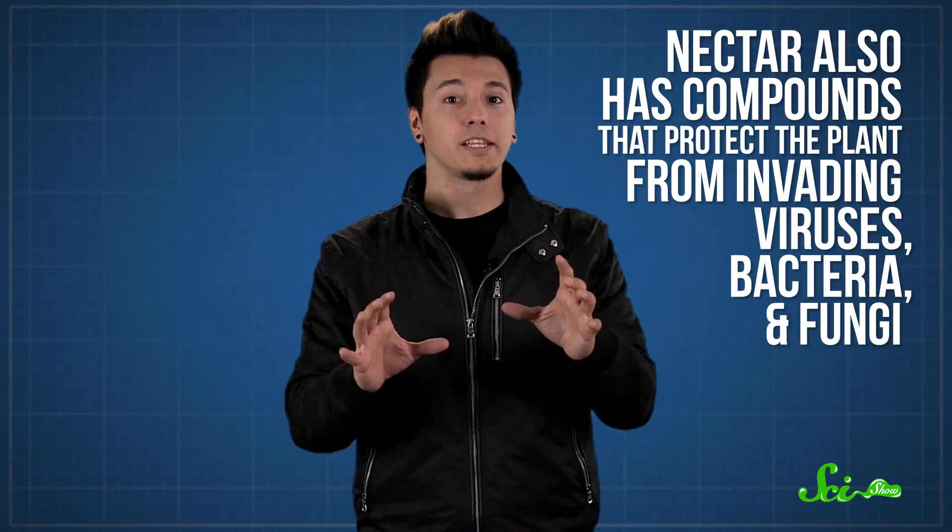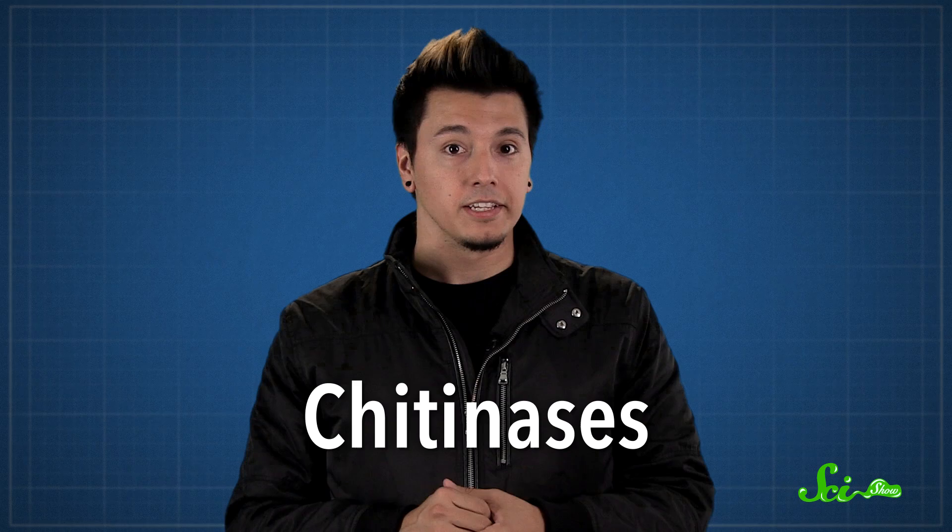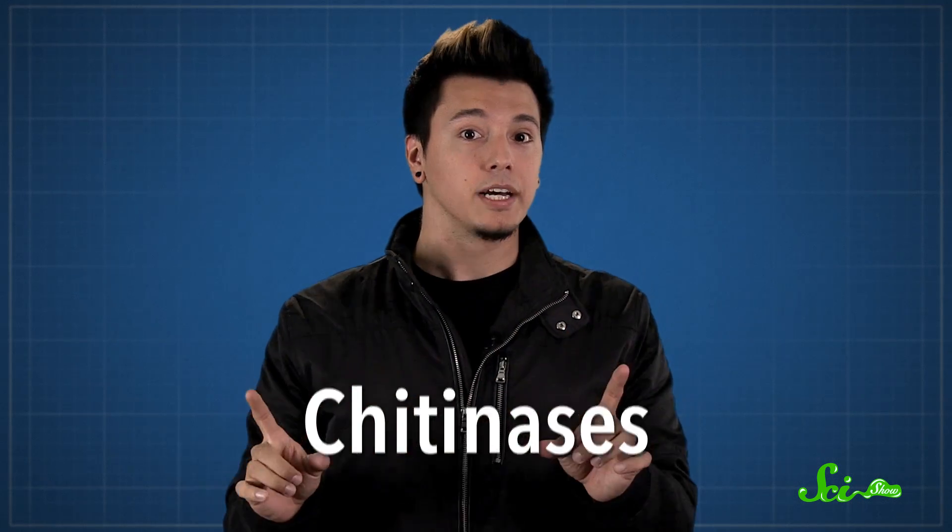But nectar's good for defending against more than just insects. According to a study published in 2009 in the Plant Journal, it also has compounds that protect the plant from invading viruses, bacteria, and fungi. For example, the nectar of certain acacia plants contains proteins called chitinases that stop invading fungi, meaning that sometimes the extra-floral nectar itself is a kind of bodyguard.